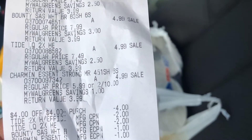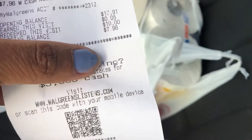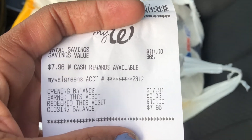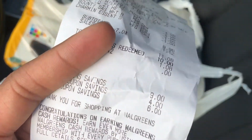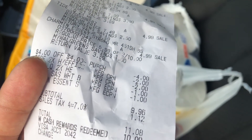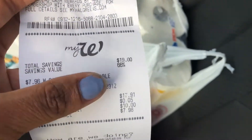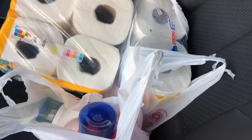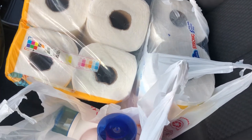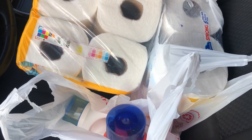I just realized I didn't get my $6 register reward, so I actually need to go back in the store. I did use 10,000 points to pay, which covered most of the cost. My total was $9.96 but I'm glad I did this video because I just realized I didn't get the six dollar register reward. I need to go in there — they'll probably end up giving me points, which is what they normally do.